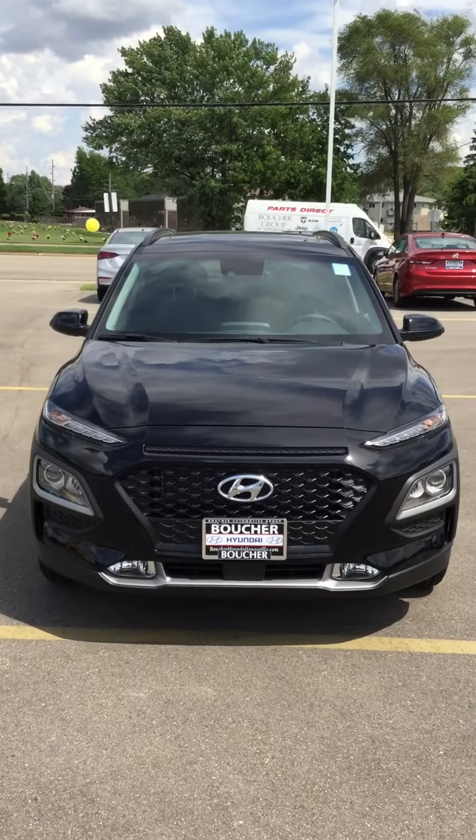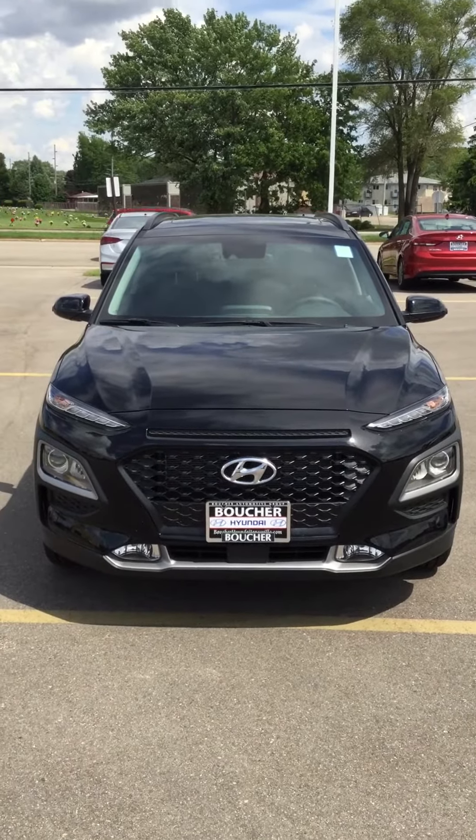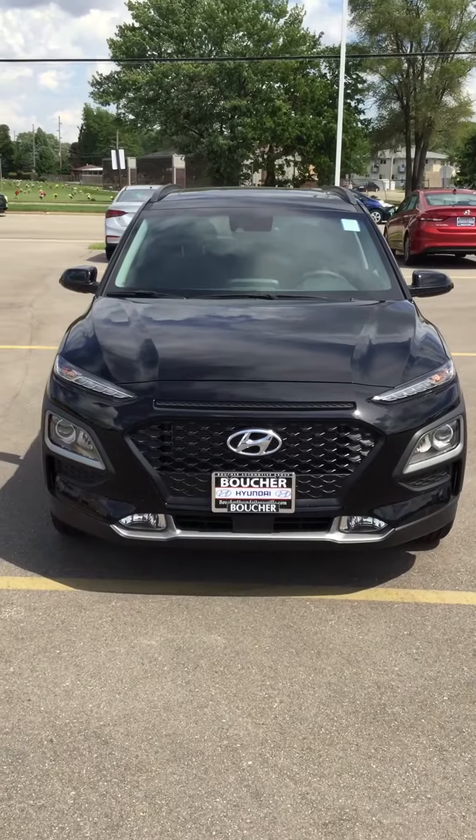This is Riley West here at Boucher Hyundai in Janesville, Wisconsin. I'm going to take a look at the 2018 Kona SEL all-wheel drive.